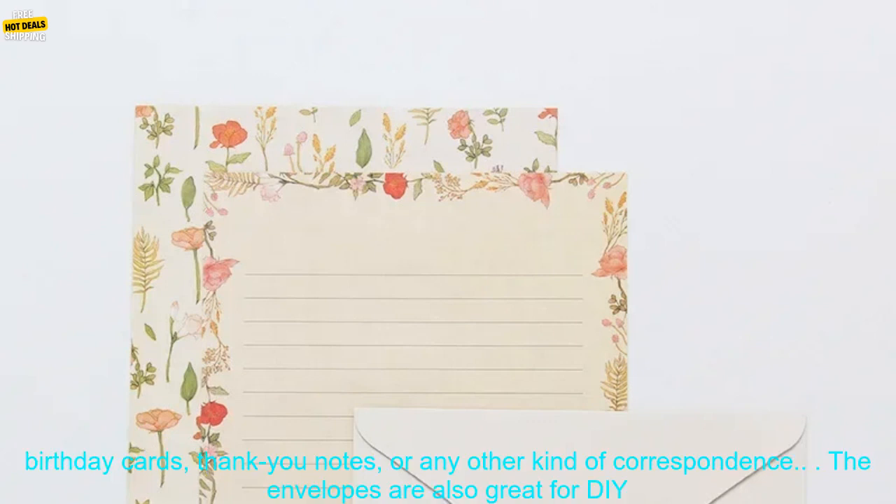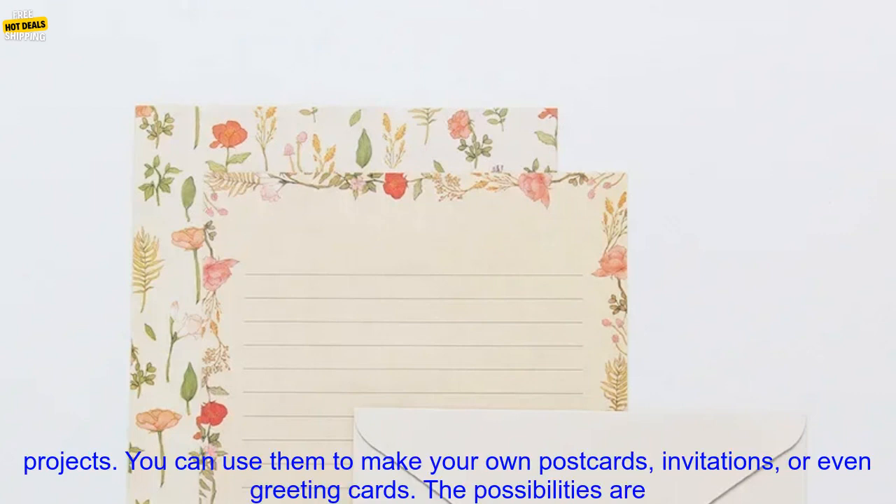These envelopes are made from high-quality paper and come in a variety of fun and stylish designs. They're perfect for sending birthday cards, thank you notes, or any other kind of correspondence.